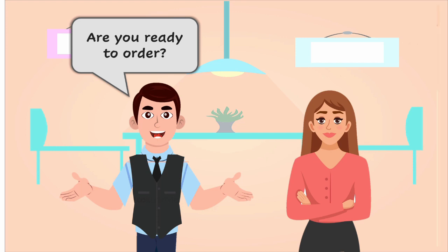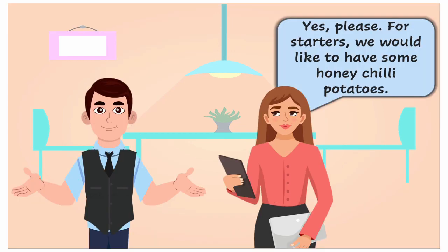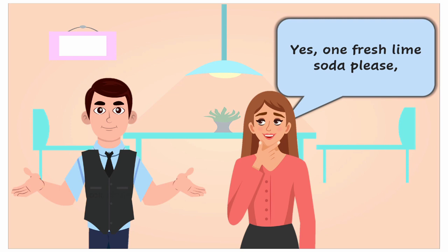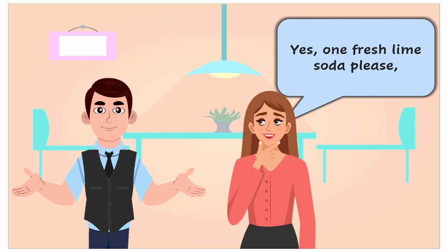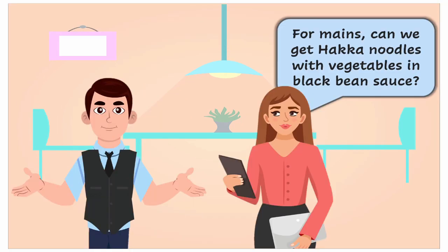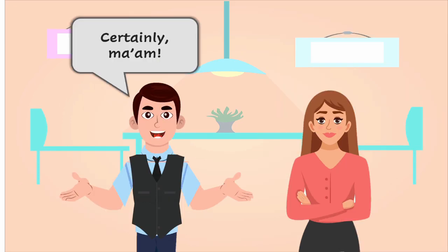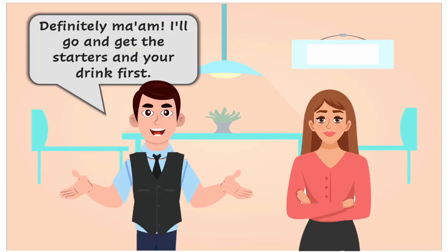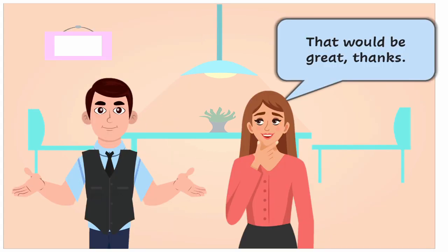Are you ready to order? Yes, please. For starters, we'd like to have some honey chili potatoes. Can I get you something to drink? Yes, one fresh lime soda please, with very little sugar and a dash of salt. Sure, ma'am. For mains, can we get hakka noodles with vegetables in black bean sauce? Certainly, ma'am. Please bring the main course a little later. Definitely, ma'am, I'll go and get the starters and your drink first. That would be great, thanks.